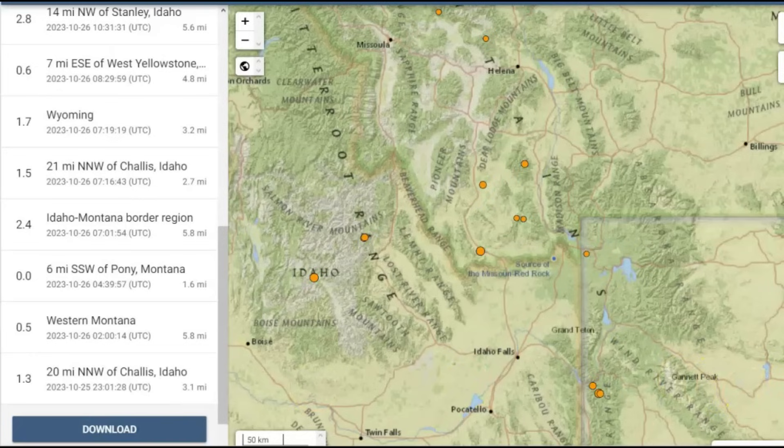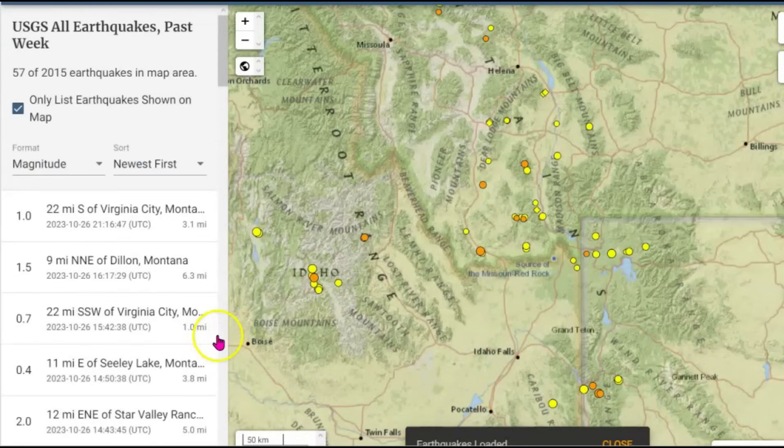In the last week we got 57 earthquakes. You can see them all here along the Snake River Plateau and also going down by the Teton fault zone.